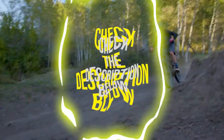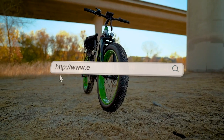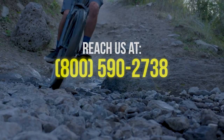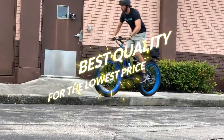Now there you have it for our list of 5 Best Electric Mountain Bikes. You can check the complete list down below, or you can visit us at electricbikeparadise.com for more products and anything electric bike related. You can also contact our customer service team at 800-590-2738. As always, we ensure you the best quality and standard for the lowest price.